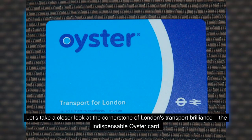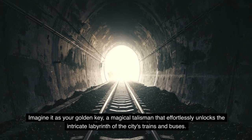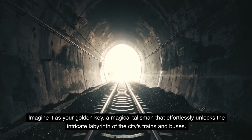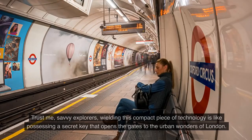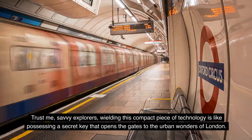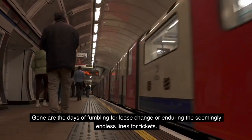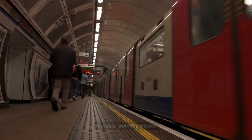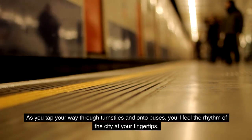Let's take a closer look at the cornerstone of London's transport brilliance: the indispensable Oyster Card. Imagine it as your golden key — a magical talisman that effortlessly unlocks the intricate labyrinth of the city's trains and buses. It's your passport to a seamless and efficient London adventure. Gone are the days of fumbling for loose change or enduring endless lines for tickets. As you tap your way through turnstiles and onto buses, you'll feel the rhythm of the city at your fingertips.